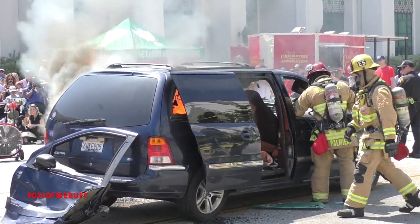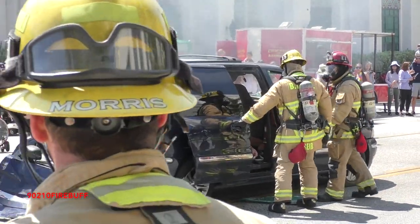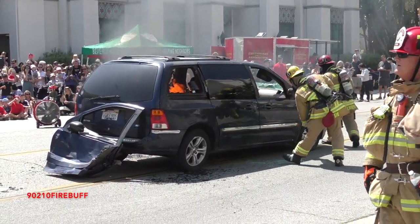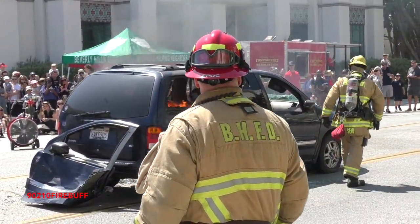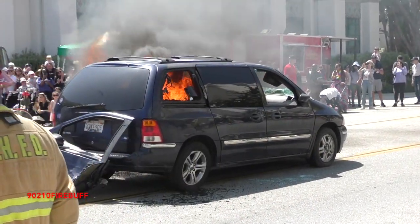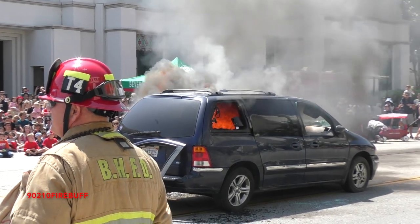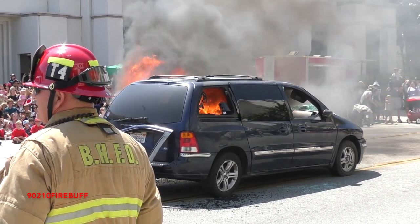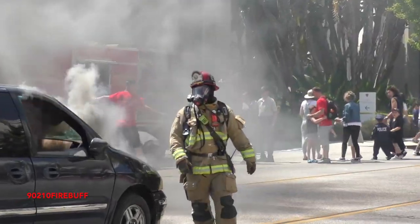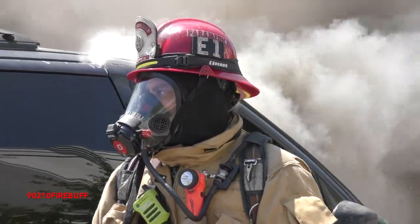It looks like something has started to burn in the vehicle. We're going to let this vehicle get going — this would typically be a single-end burn for this car. So once the fire is good and going, we'll have engine one respond.